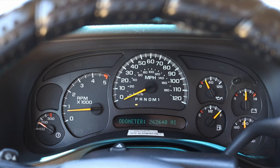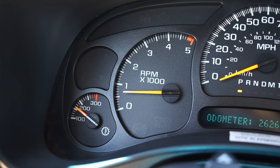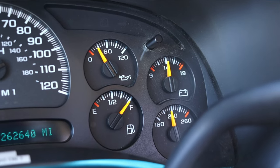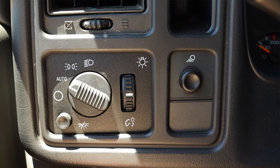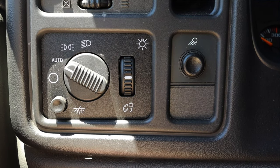In front of me I have a bunch of gauges. On the far left is my transmission temperature, then I have my tachometer and speedometer in the center, then oil pressure, battery voltage, fuel, and coolant temperature. Off to the right on the steering wheel I don't get anything besides the horn and airbag, and then off to the left I have my headlight switches, gauge dimmer switches, and my dome light on and off.